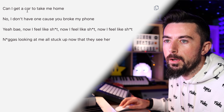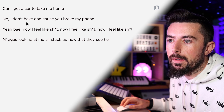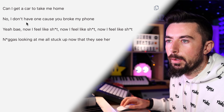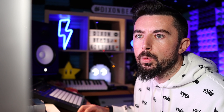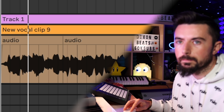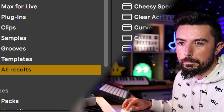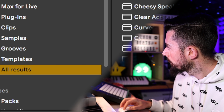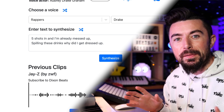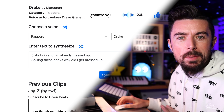Using Drake's voice library I put together: 'Five shots in and I'm already messed up, spilling these drinks, why did I get dressed up? Can I get a car to take me home? No, I don't have one because you broke my phone. Now I feel like ish.' That is an absolute lo-fi banger — it came out absolutely crazy, way better than I thought it would.